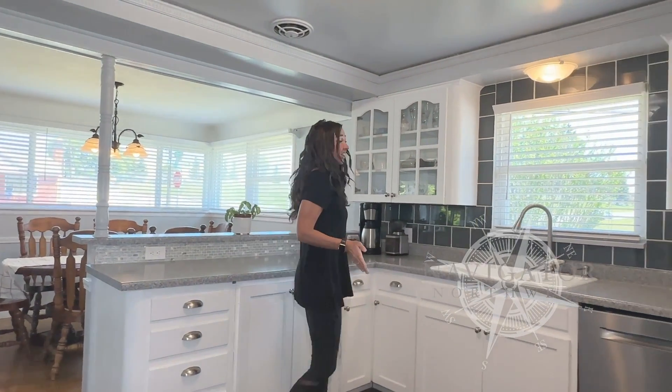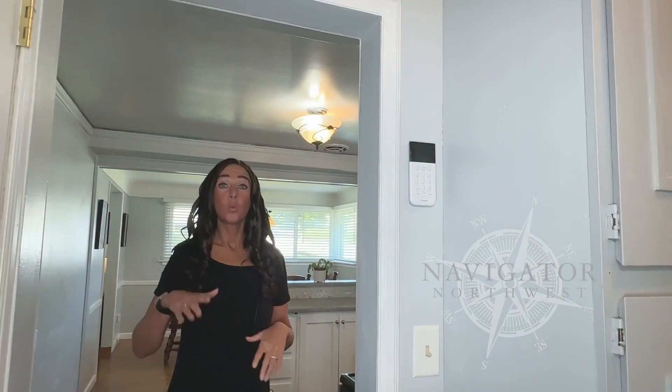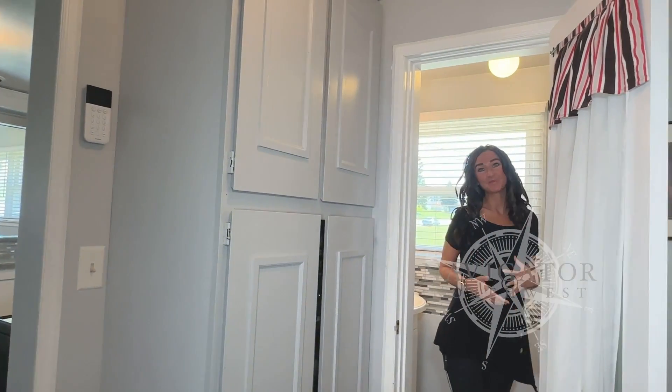We have stainless appliances and you can see lots of counter space and lots of cabinet space. We also have a pantry off the kitchen, more storage, and a half bath.